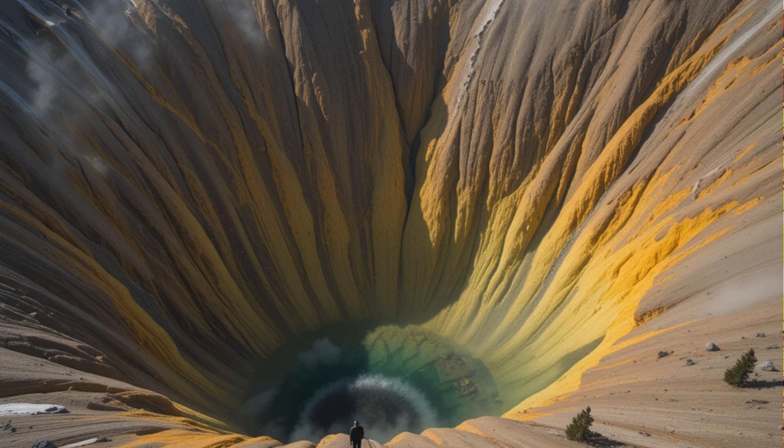The hotspot's long-term migration means that in the future, the center of activity will continue moving northeast, eventually leaving the current Yellowstone region behind.